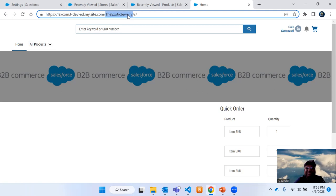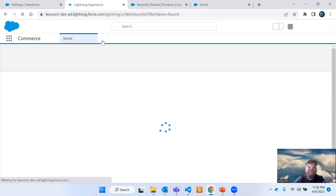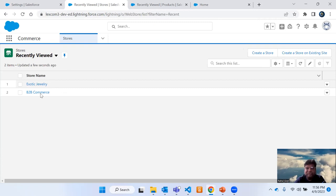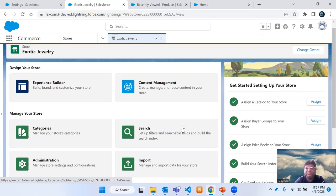This is my jewelry website, named Exotic Jewelry. I have added a few products. You can select a product, add it to the cart, and proceed to checkout. The account name I created is Swarovski. There are two stores — this one is Exotic Jewelry which I am showing you for demo purposes. Once your Commerce app gets installed and you type 'commerce' in the App Launcher, you will be able to use the Commerce app.